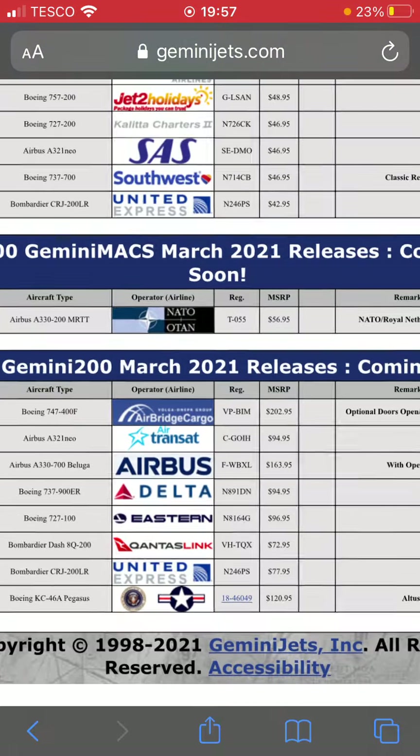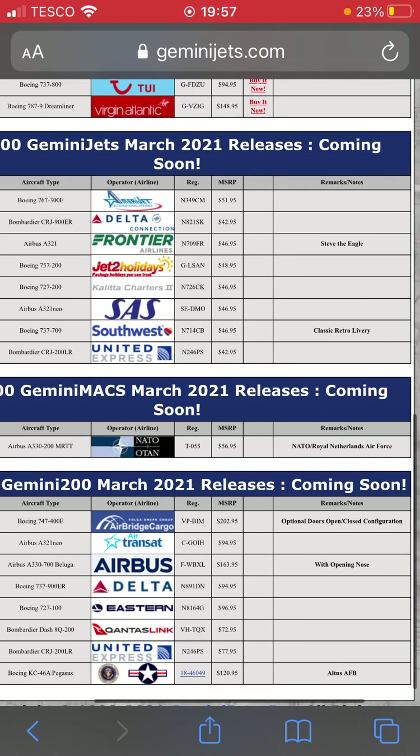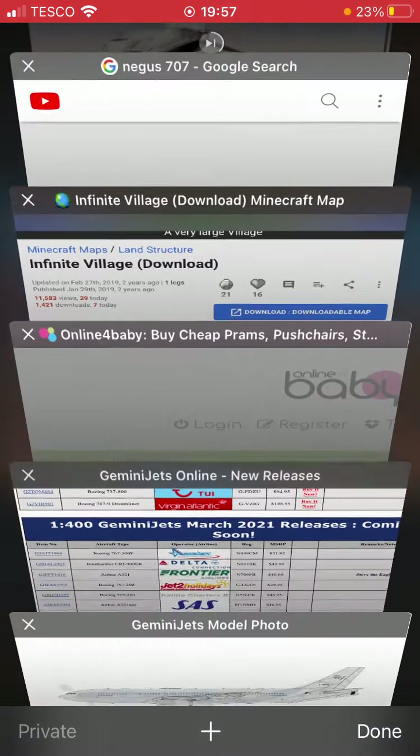Now for the 1:200 scale models. First off we have an Air Bridge Cargo 747-400F in the opening doors configuration. We had the Cali Air last month so we're having this one this month, so hopefully we get this one in 1:400 as well.